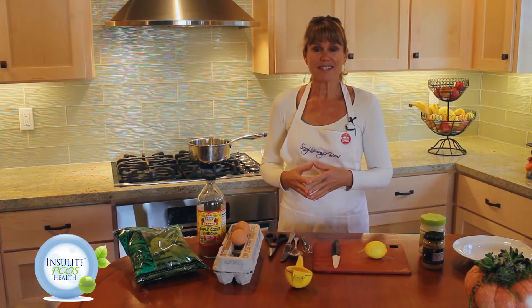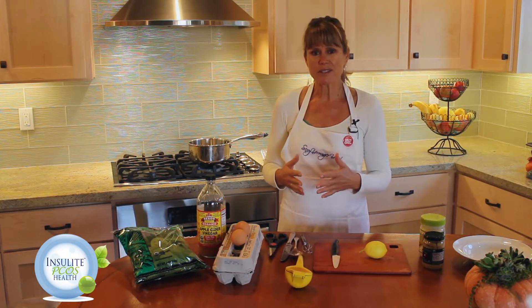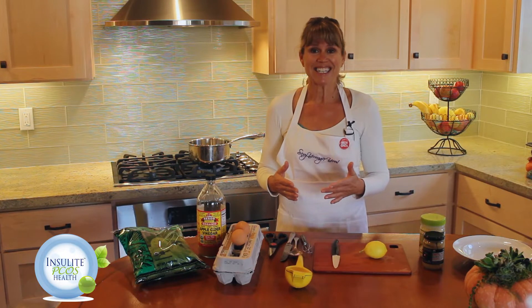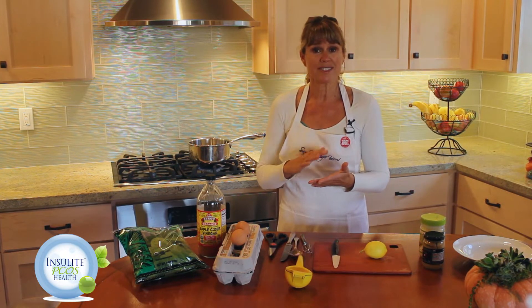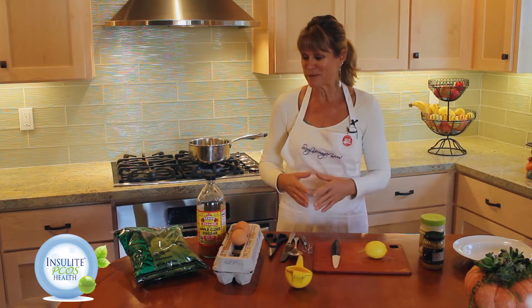It's great for PCOS. Eggs benedict are great for hormone balance and they're especially good because when you poach the eggs it doesn't open up the yolk, so the yolk doesn't get oxidized. So it's even better for you, but we're going to keep it really simple today.